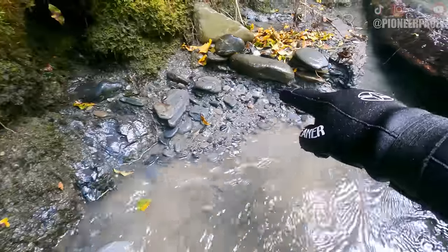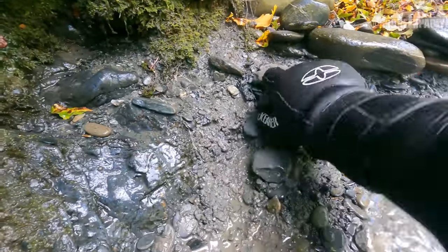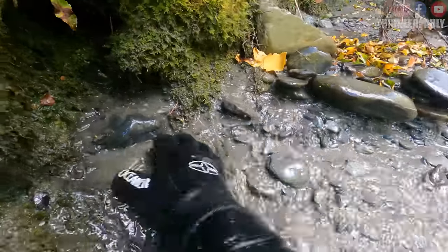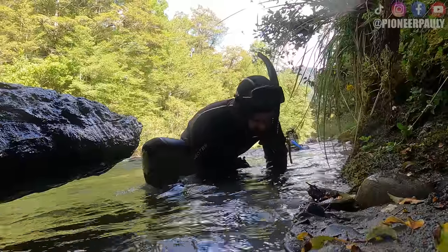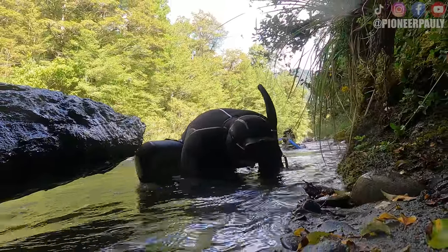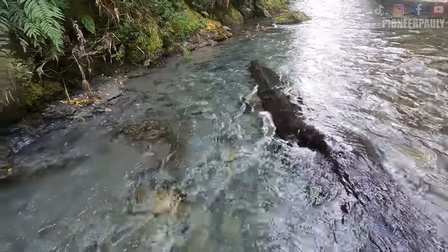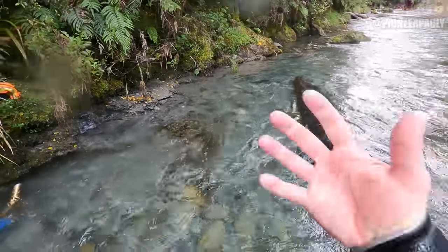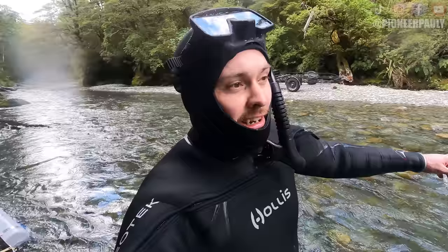I want all this stuff in my nozzle. This actually takes a long time and it's not good for the gloves, but I want more gold. I just moved this monster log out of the way. It looks really good in here — really packed and really full of clay. Before I clean that out, I'm going to go downstream and check up on Rex and Darren.